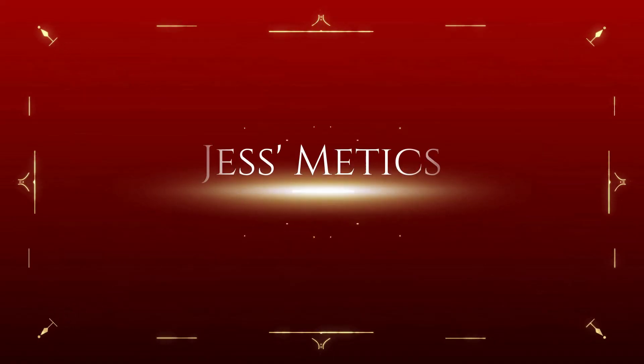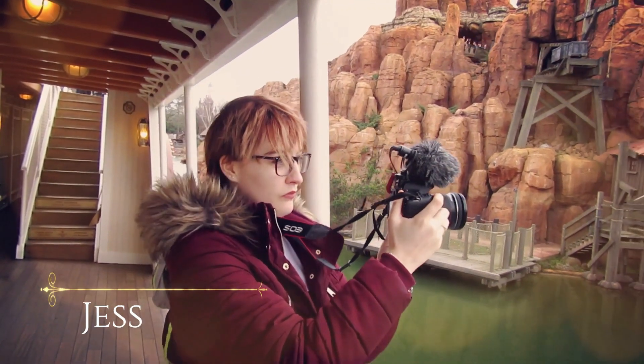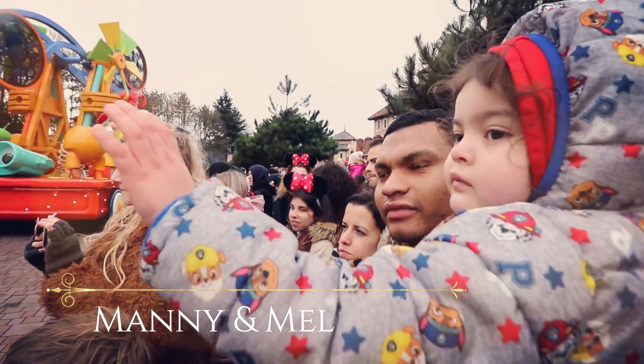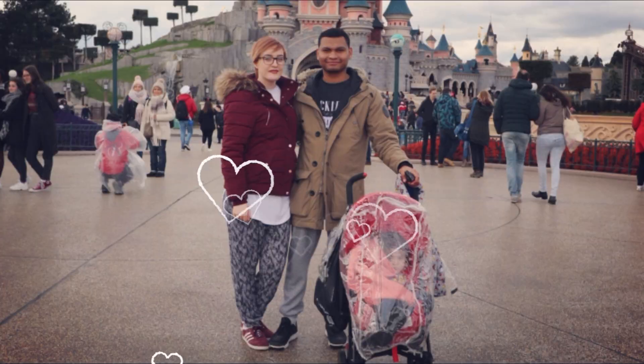Morning! Welcome back to the vlog! How is everybody? My name is Jessica and thank you so much for joining me on today's vlog. I'm just after dropping Mel off at her childminders.